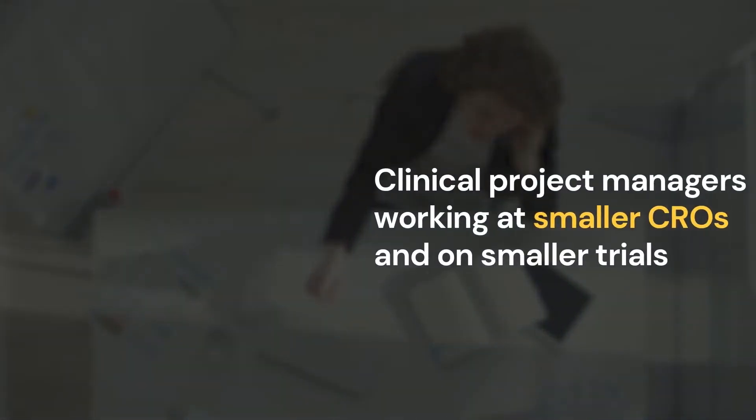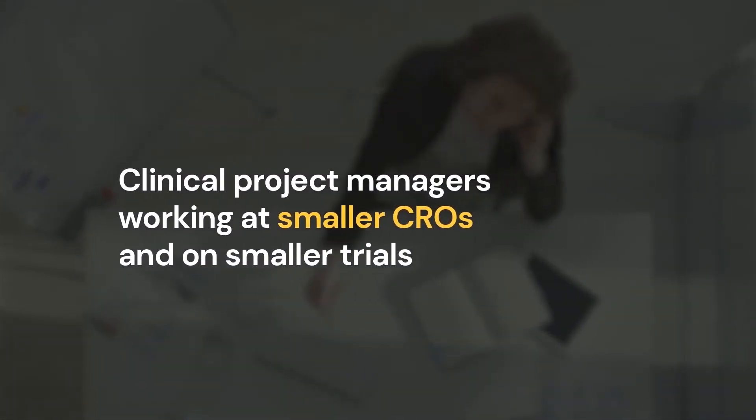Let's look at the first type of CPM, more common with smaller CROs and smaller trials. This is a very hands-on position. You typically oversee and manage communications among smaller functional groups and work as a contributor to those teams.